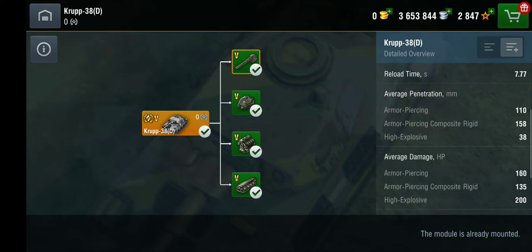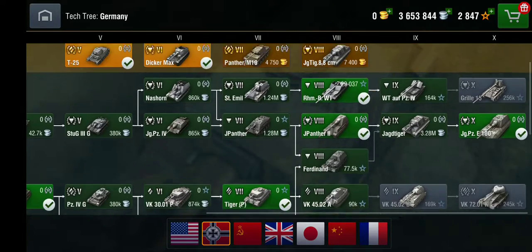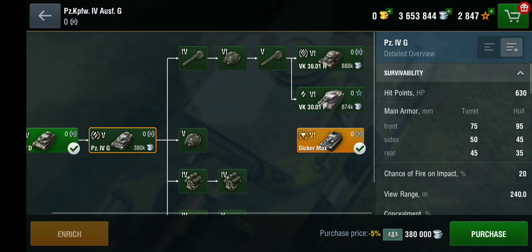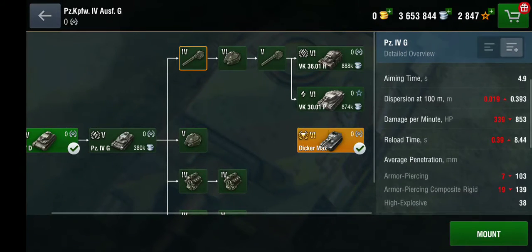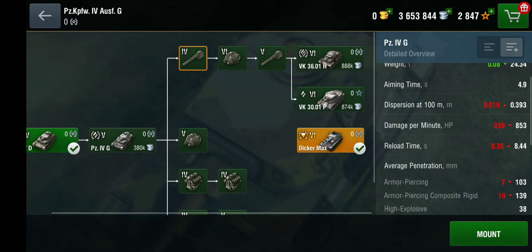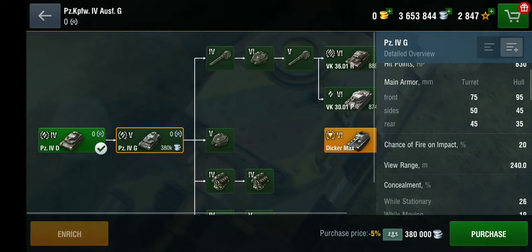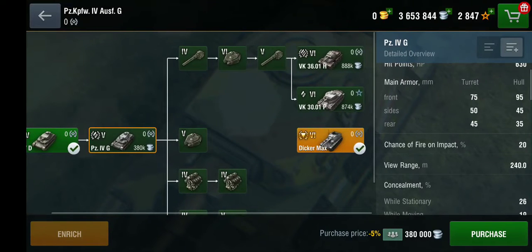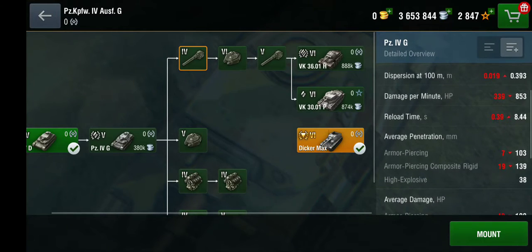Speaking of which, let's look at the Panzer 4 — it has the same cannon. Its aiming time is okay. So the Krupp 38d actually has a better reload than the Panzer 4. Wait — that's tier 4, hold on. No, I am looking at the right one. Yeah, it has a better reload. Who knew!